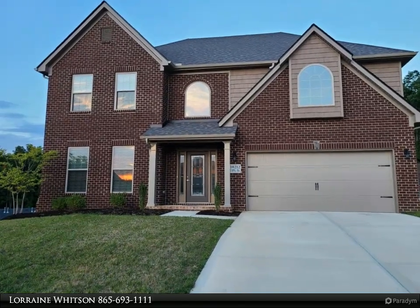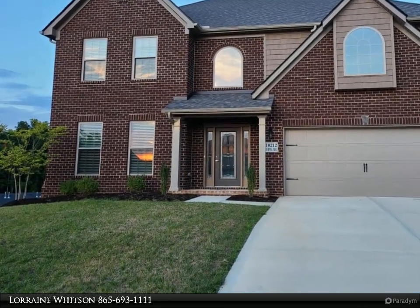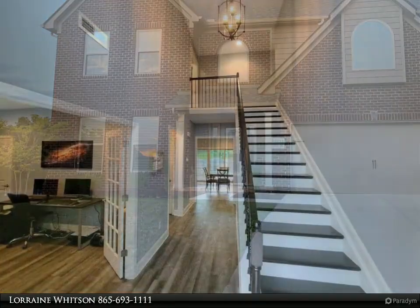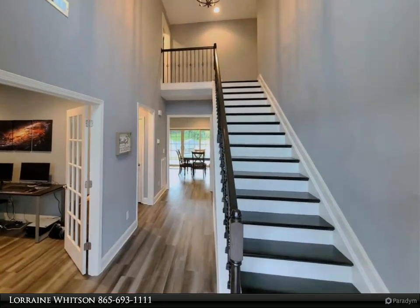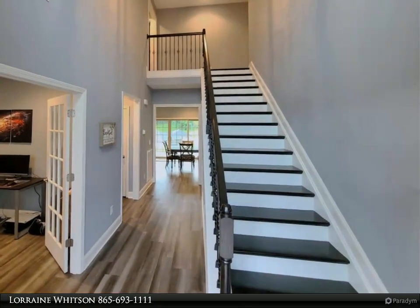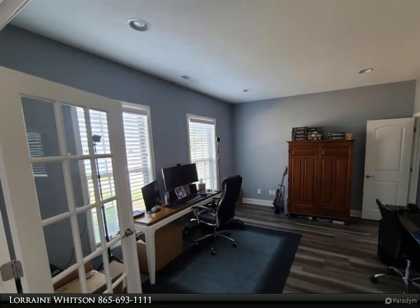This Coldwell Banker Wallace property video is presented by Lorraine Whitson. Better than new Highland floor plan, just one year old. Gorgeous upgrades throughout, huge family room open to kitchen and dining area, high ceilings even on the second floor.